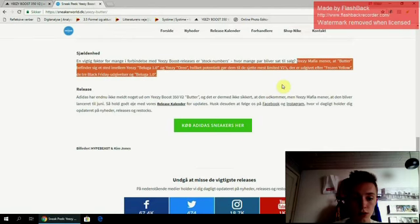Yeezy Mafia, the well-known Yeezy info provider, has said that the stock of the Butters will be in between the Yeezy Beluga 2.0 and the Yeezy Oreo. This will make it the sixth most limited V2 ever released, after the Frozen Yellows, the three Black Friday colors, and Beluga 1.0. This kind of contrasts what Kanye has said about producing the Adidas Yeezy in higher stock so more people can get them. But I know a lot of you, especially resellers, are happy to see that the stock numbers aren't that high because then you can make a lot more money.